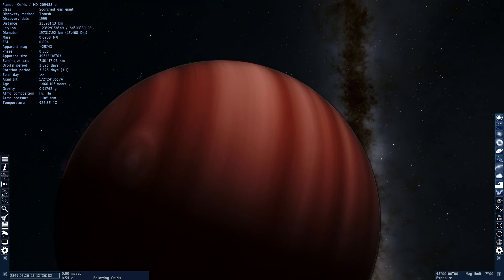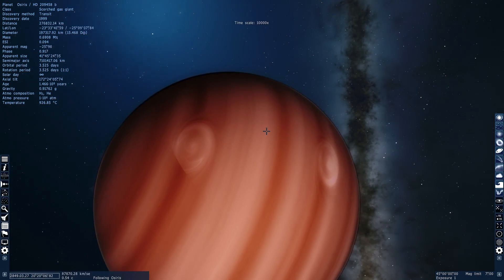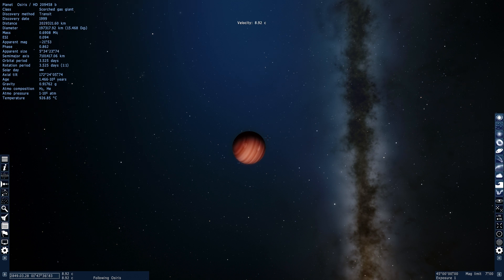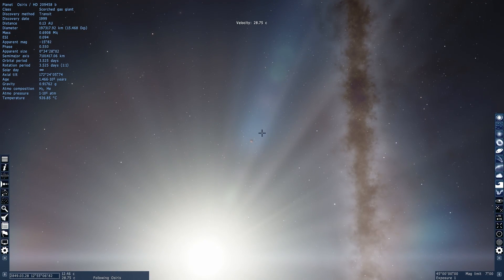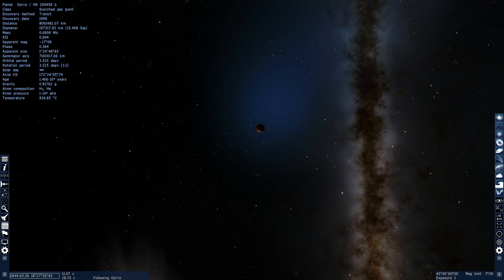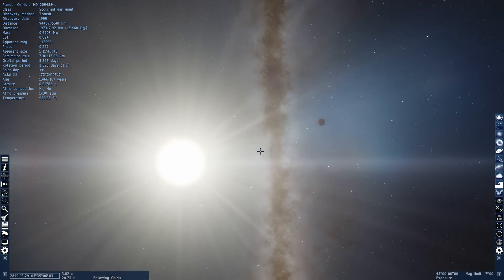In the previous video, we talked about Chtonian planets — I explained what they are, how they're actually created, and how they work. And here's a really good example of a real-life Chtonian planet that we have discovered, or rather a planet that's about to become a Chtonian planet in a few million years, that we've discovered relatively recently.